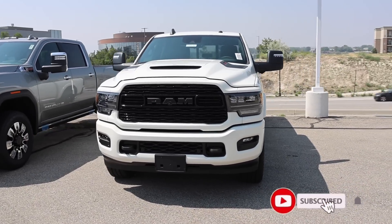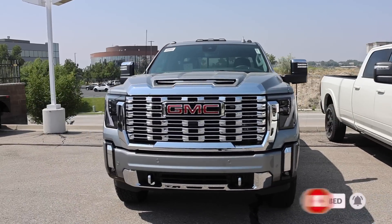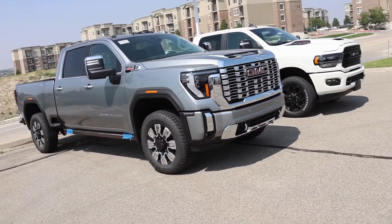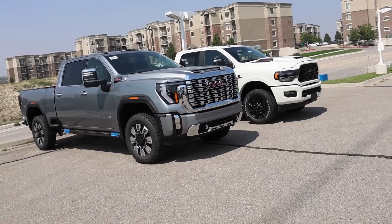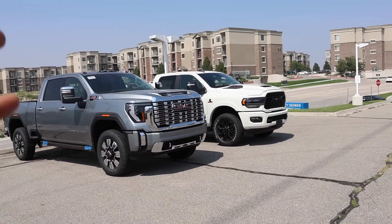Special shout out to Larry H. Miller Chrysler Jeep Dodge Ram here in Sandy, Utah, and Jerry Seiner Buick GMC here in South Jordan, Utah. These dealers did allow me to do this video, so be sure to check out their inventory. Let's jump into the engine choices.